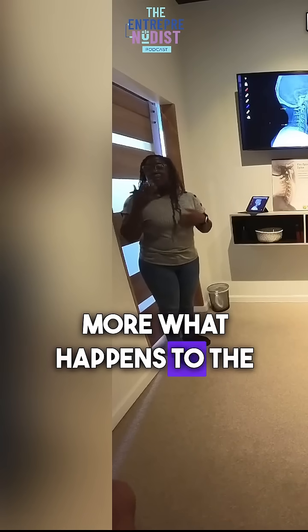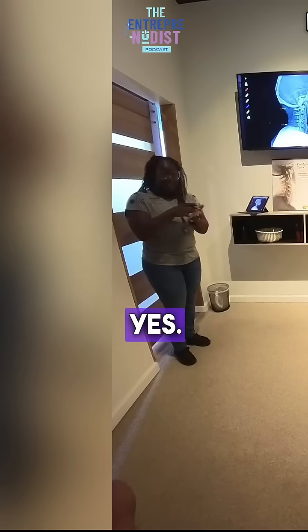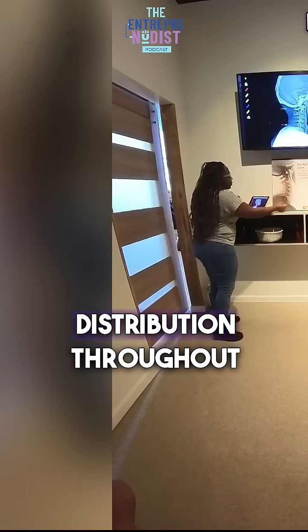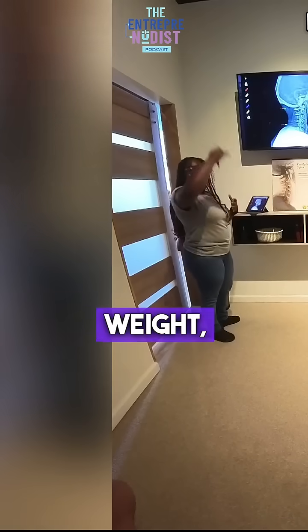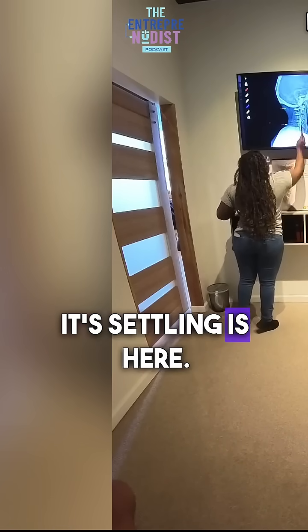A lot of curvature. Think about what happens to the marshmallow and chocolate when you bring the graham crackers together — it squishes out. Essentially, with a lot of curve and without equal weight distribution throughout the curve, gravity is going straight down and where it's settling is right here.